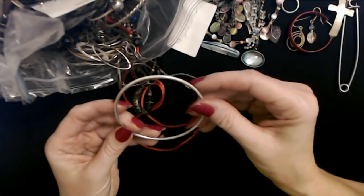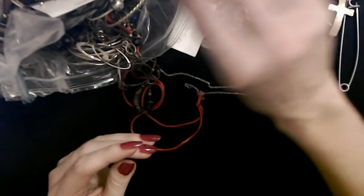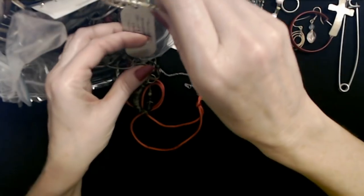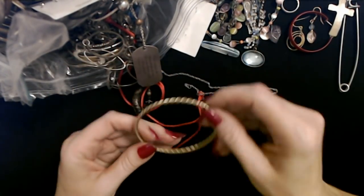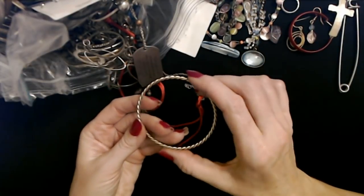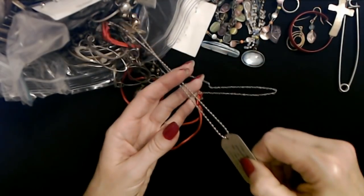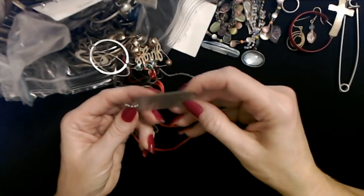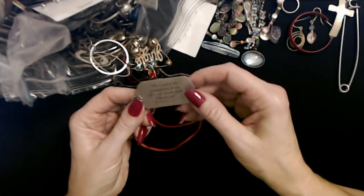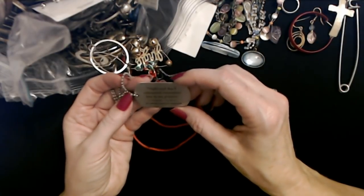And another bangle — this is just a silver one; it kind of feels like aluminum. And another twisted metal bangle — it's caught up in a dog tag. This is a lighter color, kind of gold but not that darker color. Here we have a little dog tag on a chain, and it's Psalms 27:1 and 2 Timothy chapter 1, verse 3.